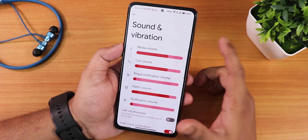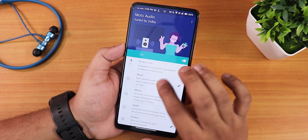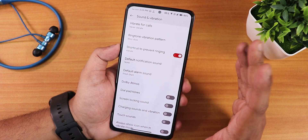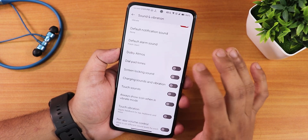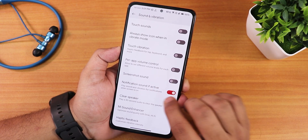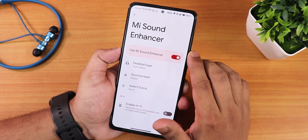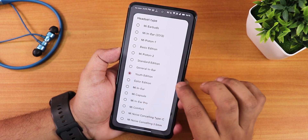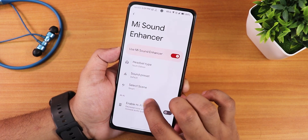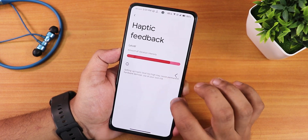In sound and vibration settings we have media, call, and ring volume controls, volume panel customization, Dolby Atmos, and Smart Audio with music/movie presets. Sound quality with Bluetooth headset, audio jack, and speakers is great — no issues with clarity. There are dial pad tones, charging sound and vibration, touch vibration, per-app volume control, screenshot sound toggle, notification sound when active option, and a clear speaker feature if speakers are muffled. Mi Audio Direct 2 with headset presets — I used the Youth Edition via headphone jack for great sound quality — plus bass booster, smart scenes, hi-fi audio, and haptic feedback customization.